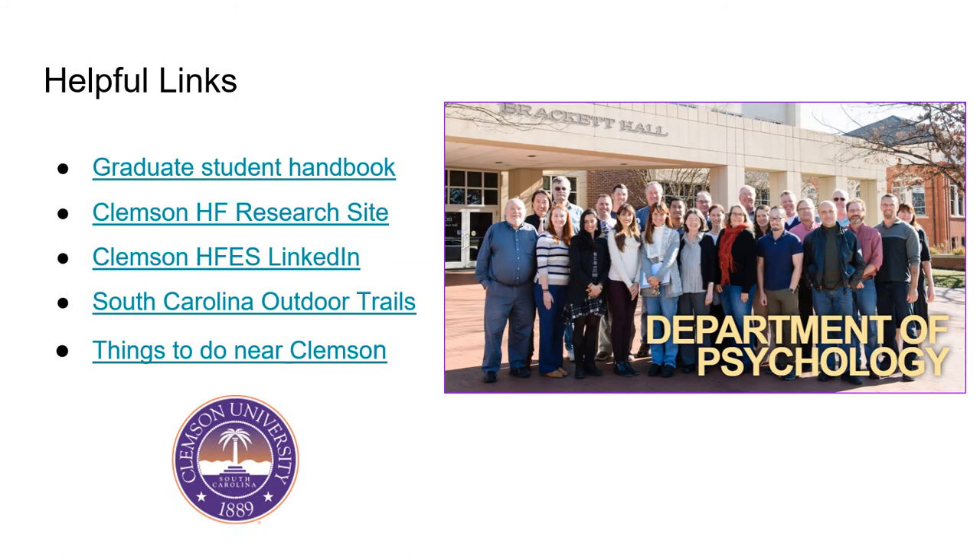Lastly, we've compiled a few helpful links that will get you more familiar with the program, our HFES chapter, and fun activities to do in the Clemson area.